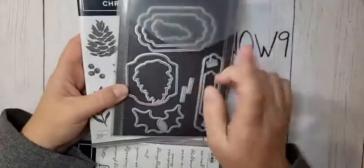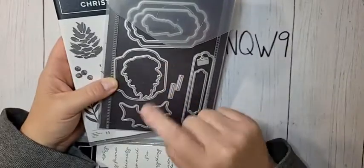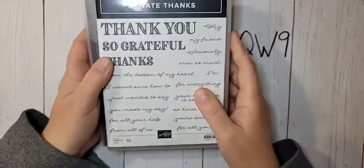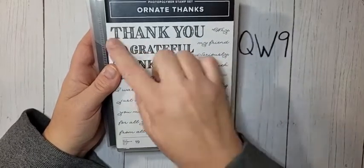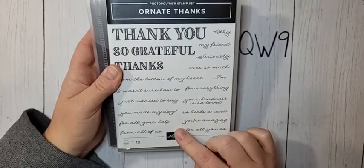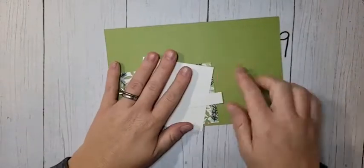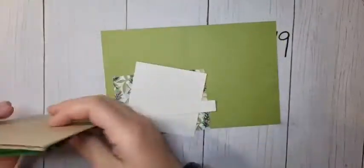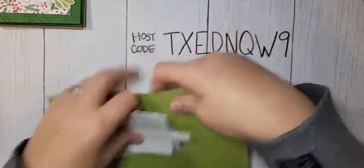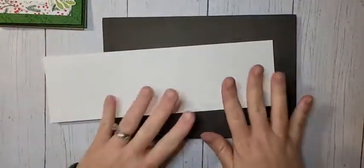We are using the Christmas Season bundle - one of my favorite favorite bundles. The dies are incredible; they cut all the images and you also get some amazing label pieces. We're also using the Ornate Thanks stamp set from the annual catalog - one of my favorite thank you stamps with really big greetings and lots of coordinating smaller greetings. We're going to make the Pear Pizzazz version today - I have two Garden Greens and two Crumb Cakes as well.